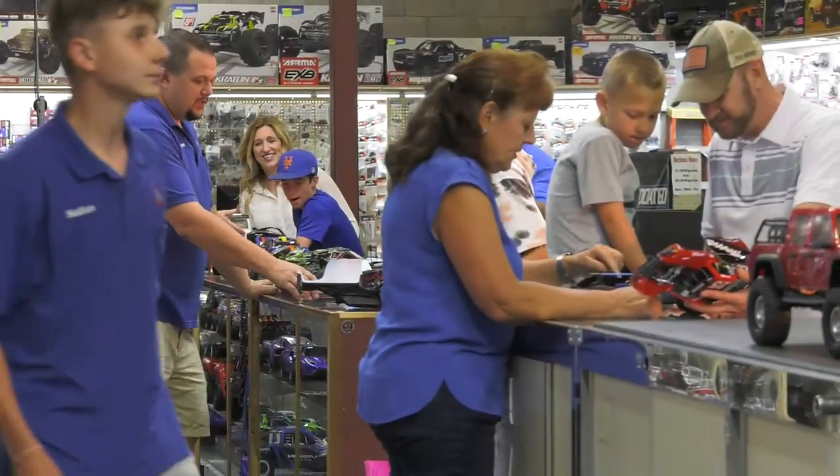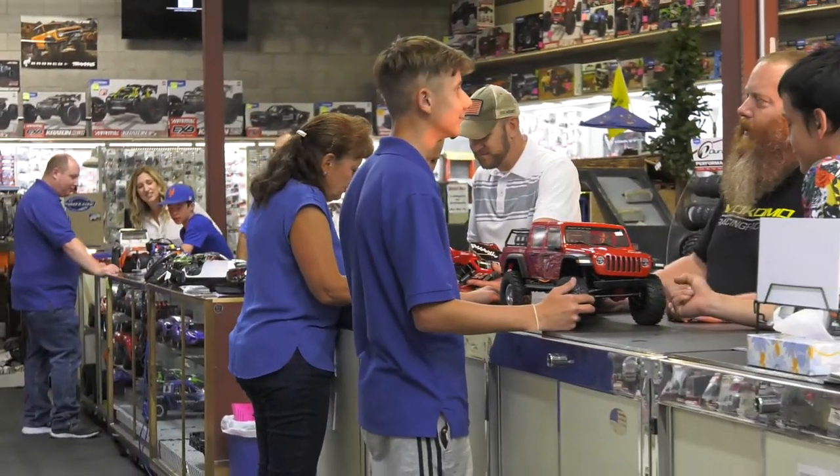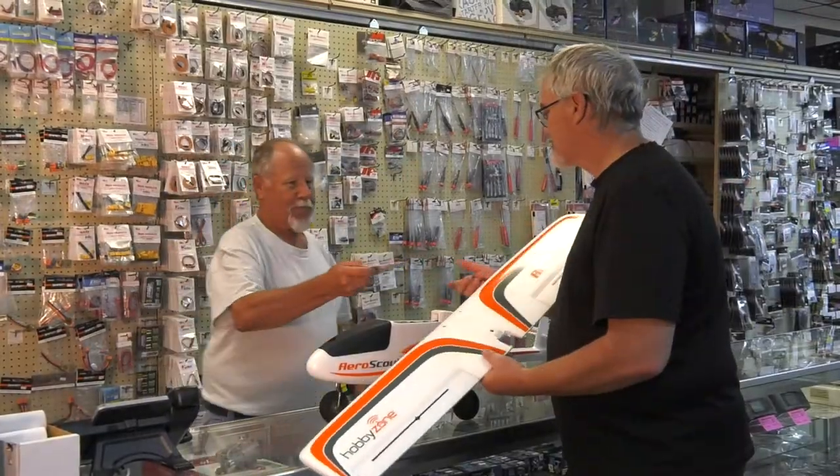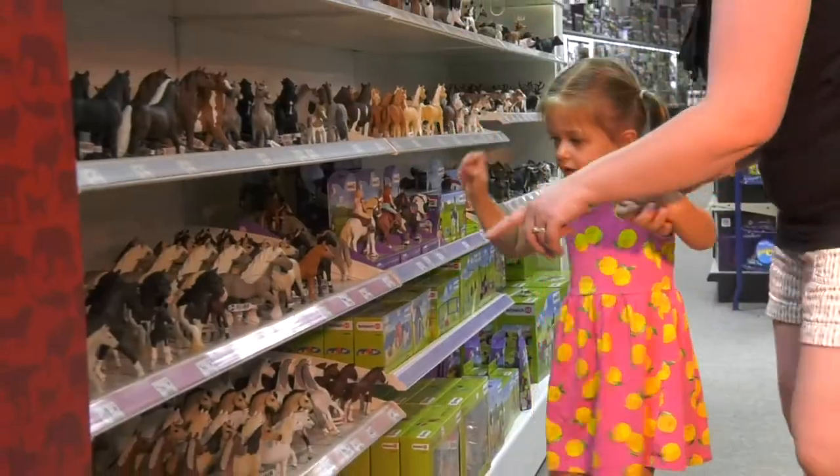RC Country Hobbies has the most knowledgeable staff in the industry to help pick out the perfect Christmas gift. Stop into RC Country Hobbies this Christmas for everything you could want to get the kids and grandkids out of the house for some fun.